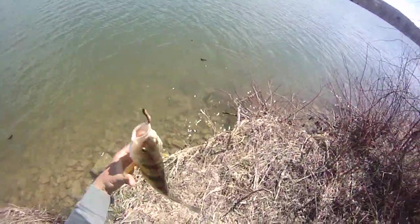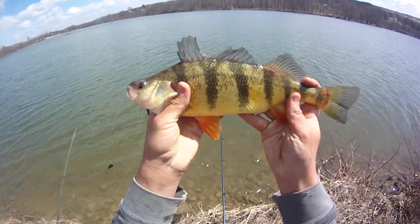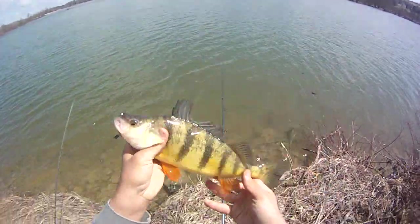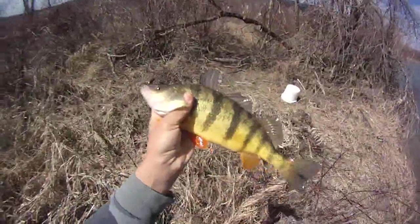That's a beauty right there, man — that's a huge one. That's gotta be a 14 — 13 and three quarters or 14. That last one was more like 10 and a half, 11. That's a really nice perch right there.